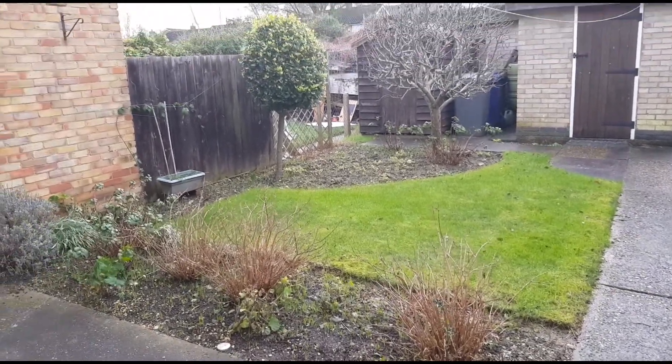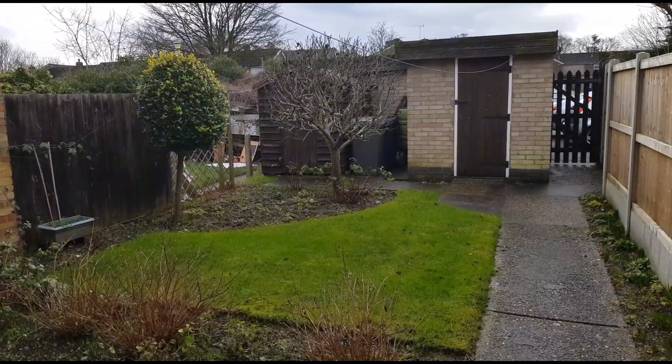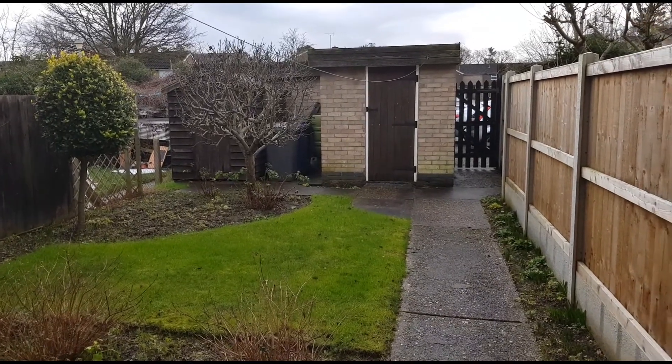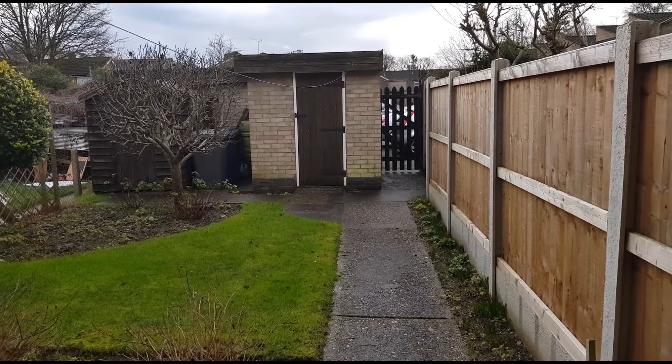It's a bit windy today and a bit grey, but this is the back garden which does catch the sun quite nicely actually. You've got a timber shed and also a brick-built shed, and then the gate there leads down to the garage, which I'll show you in a second.